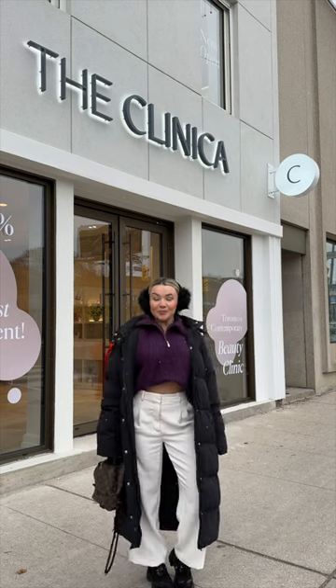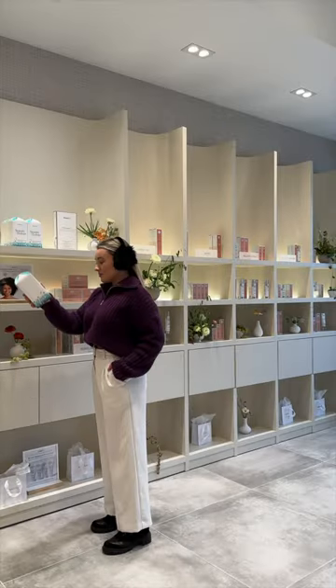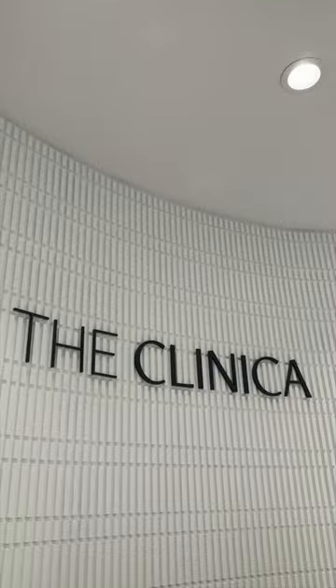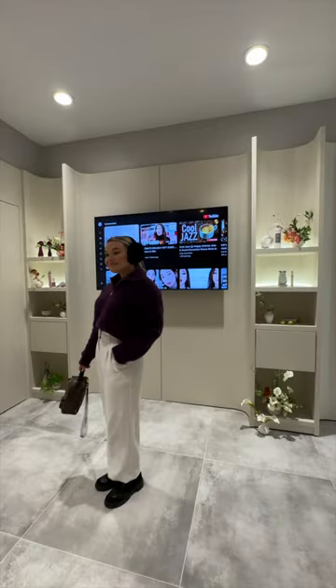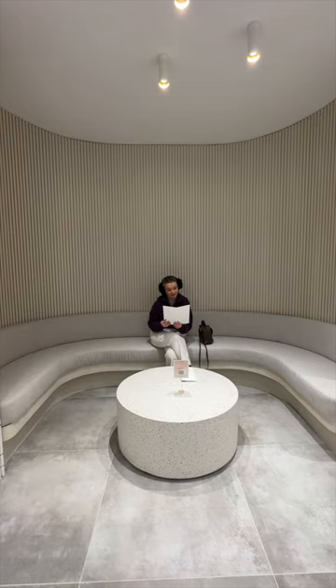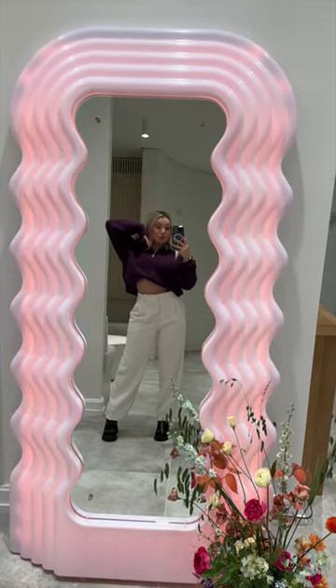Why is nobody talking about Toronto's newest contemporary beauty clinic at Yonge and Eglinton? Well, this is the Clinica, and these facilities are going to absolutely blow your mind. Not only is the space incredibly new, but it is so chic and so welcoming.